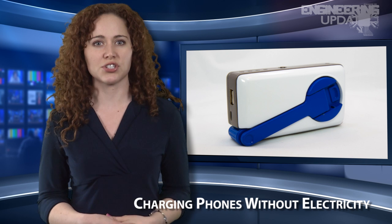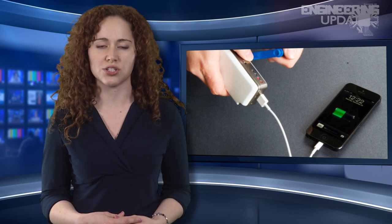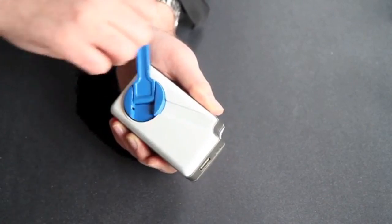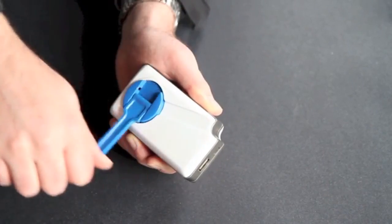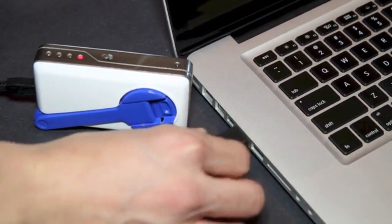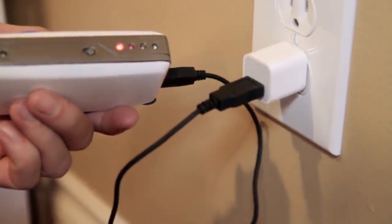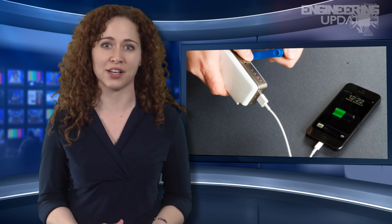A new concept has been developed for charging your cell phone battery when there is no source of electricity. With a soon-to-be-funded project on Kickstarter, SOS Ready has created a charging feature called the SOS Charger. The charger works through the use of a crank that generates power manually during an emergency situation or other instances where there is a lack of traditional power source.